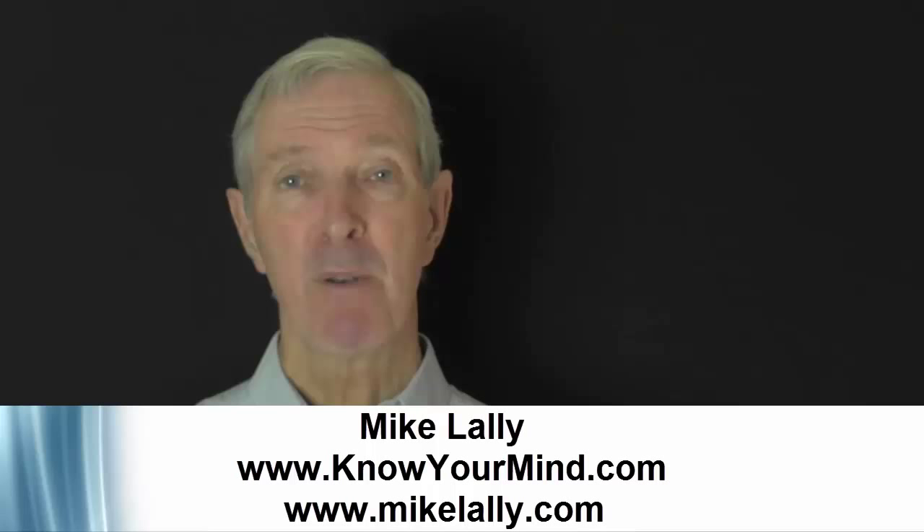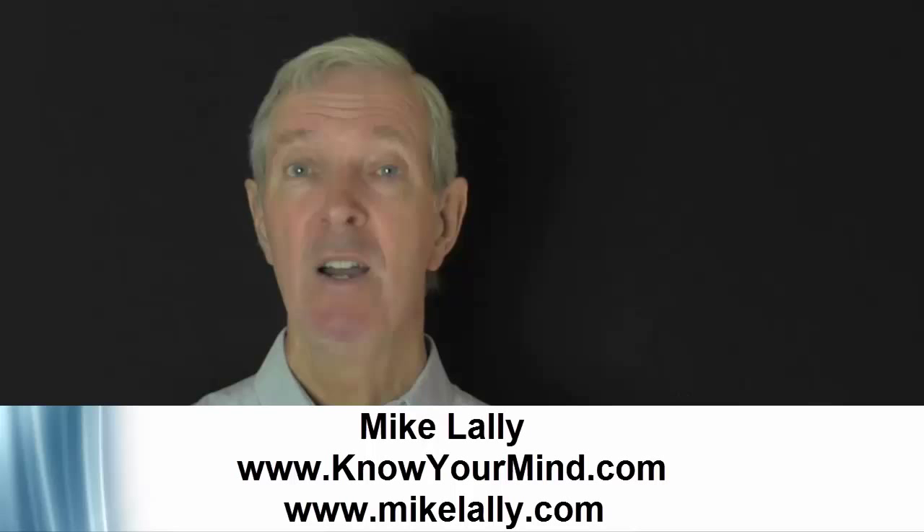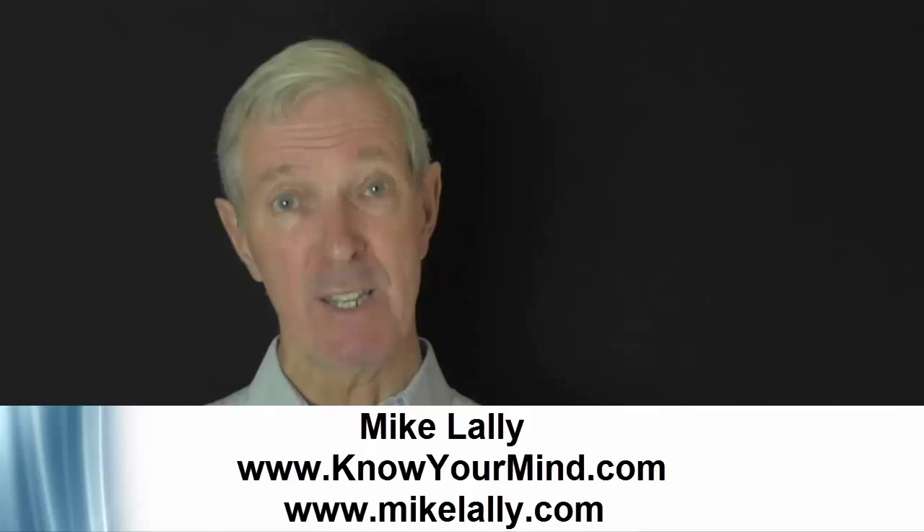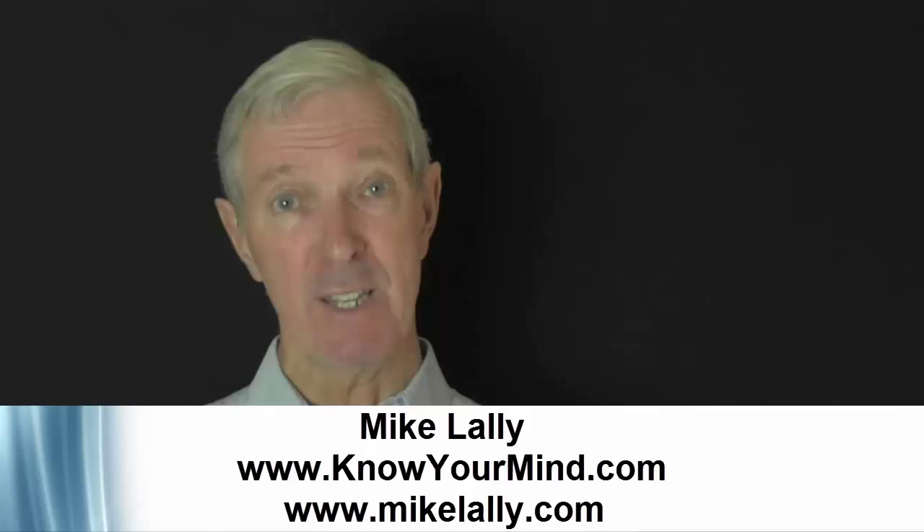Also take note of the prominent features of the face. Please visit my website knowyourmind.com and my blog MikeLally.com and make contact if you wish. Remember, you have many faces — so let's put them to use. Let's begin to see the overall shape of the face so we can gather important characteristics and influence people much more easily. And never forget, the face says: this is who I am.